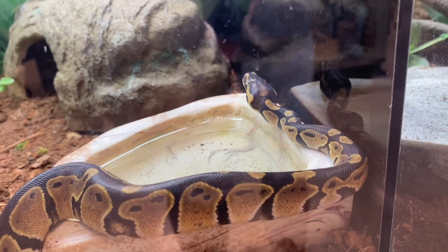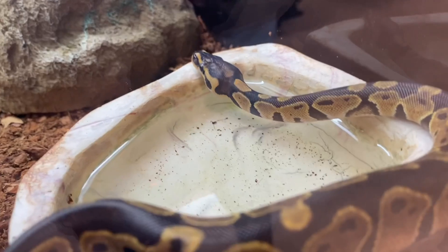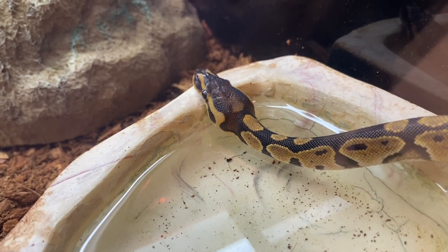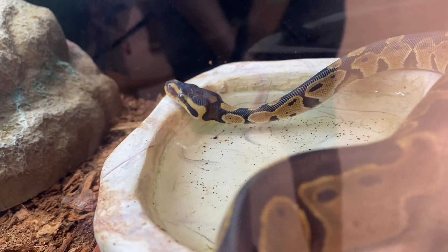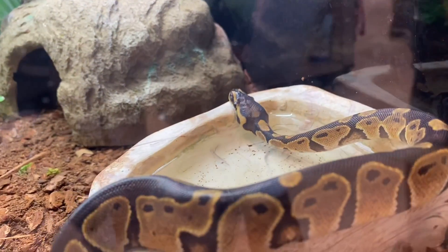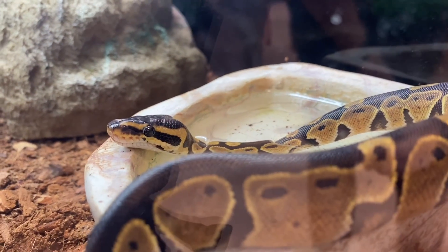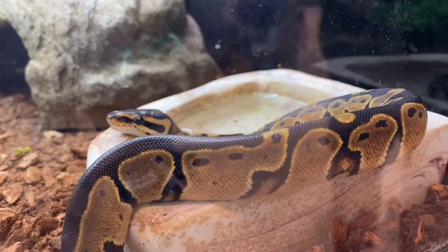Feed adult ball pythons every one to two weeks. Ball pythons are known for going off feed during winter months, so do not be alarmed if your ball python stops eating for a month or two — simply keep an eye on them and make sure their overall condition is good. They generally don't eat during their shed cycle either, so I wouldn't suggest offering food then. Always provide fresh water, and check it daily since snakes may get it dirty.